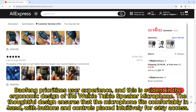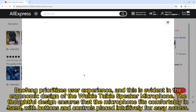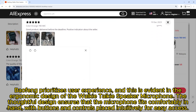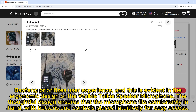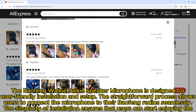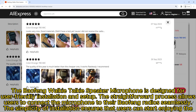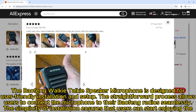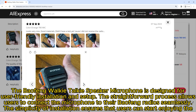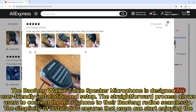Baofeng prioritizes user experience, and this is evident in the ergonomic design of the walkie-talkie speaker microphone. The thoughtful design ensures that the microphone fits comfortably in hand, with buttons and controls placed intuitively for easy access. Designed for user-friendly installation and setup, the straightforward process allows users to connect the microphone to their Baofeng radios seamlessly, so they can start enjoying enhanced communication right away.